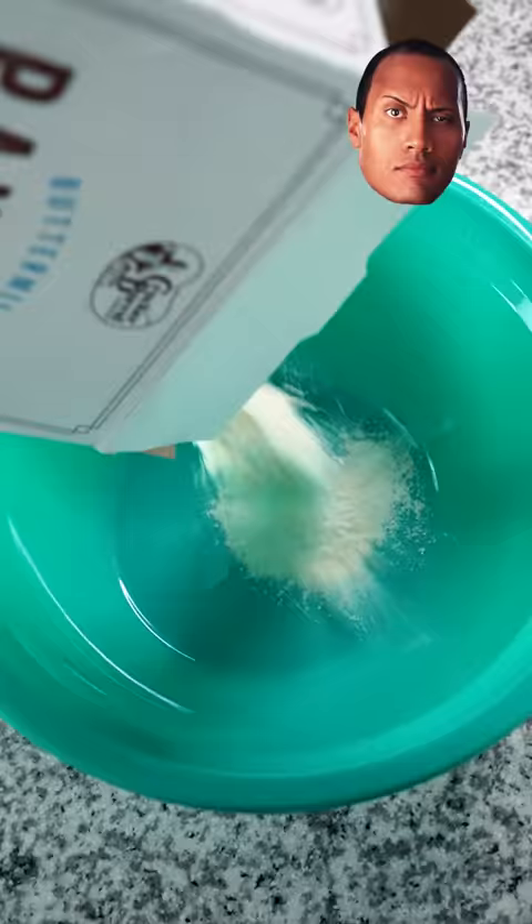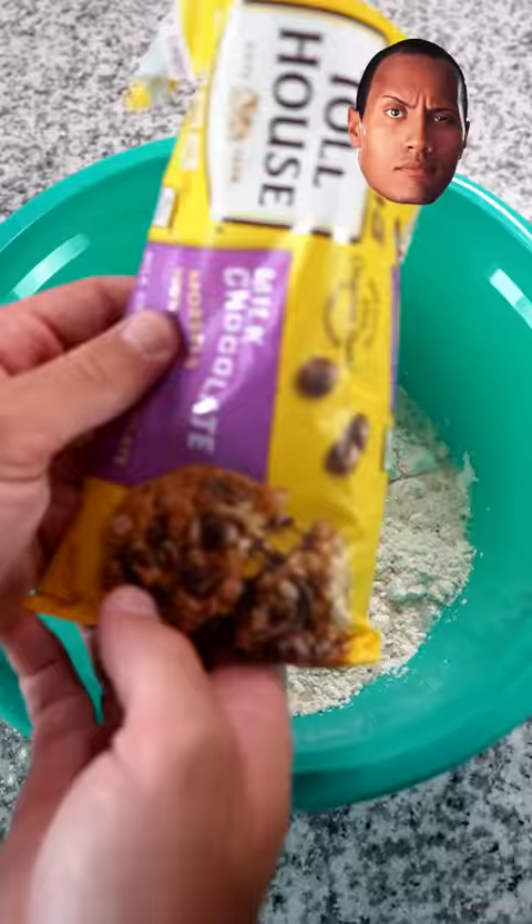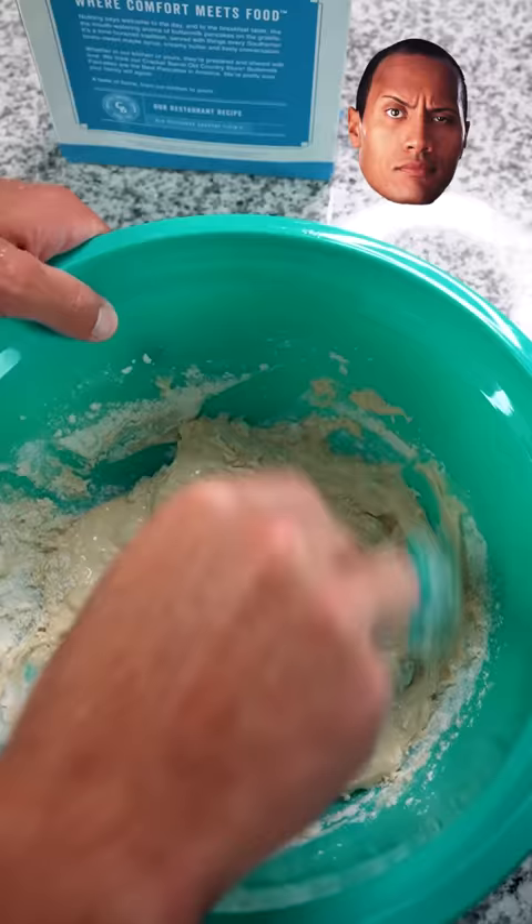Gordon Ramsay vs. Dwayne The Rock Johnson's pancake recipe. They are world famous Rock pancakes. We got The Rock — he just used his regular pancake mix, threw some chocolate chips on there. That's it, man. He calls it a day after that.